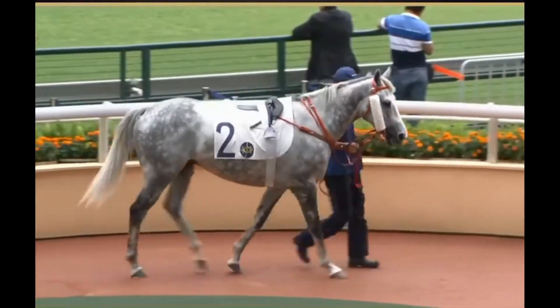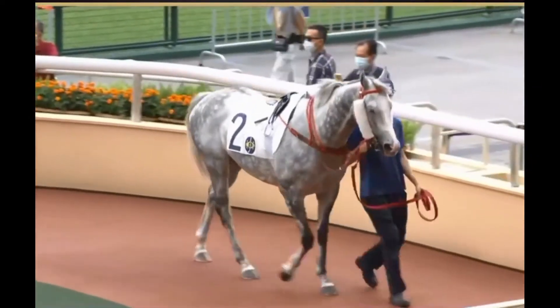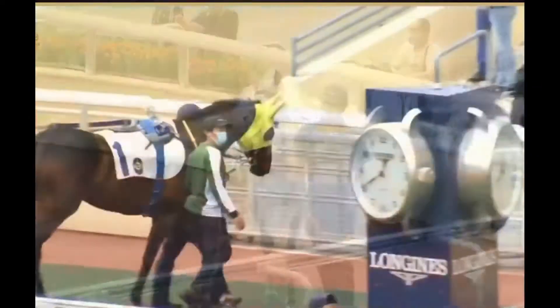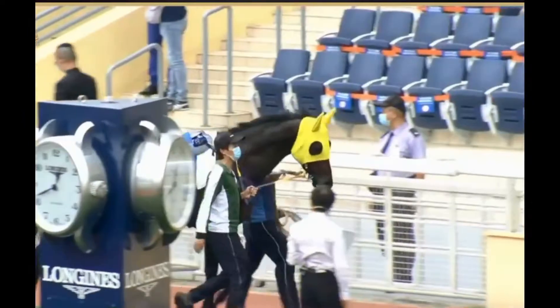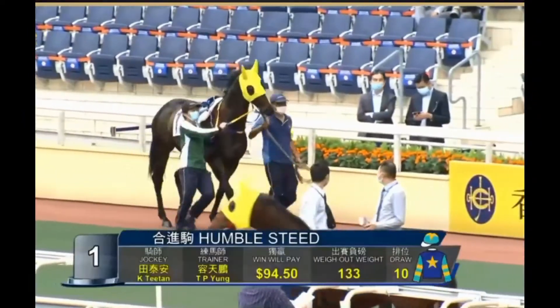That's Bob Elite. He's won in Class 4 - that's where his win came, and he's now down here into Class 5. They've tried the cheek pieces for the first time. He's just got that awkward draw, Barrier 12, but it's a deadly combination of Dennis Yip and Zach Perton, and you've got to take two looks at them when they team up together.